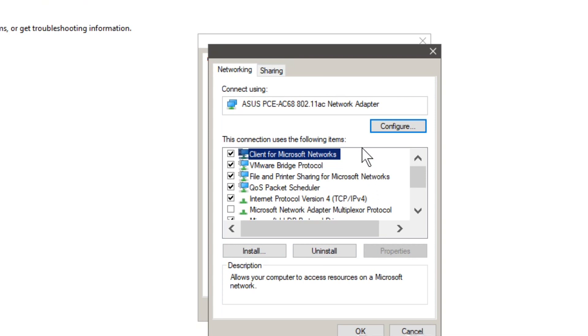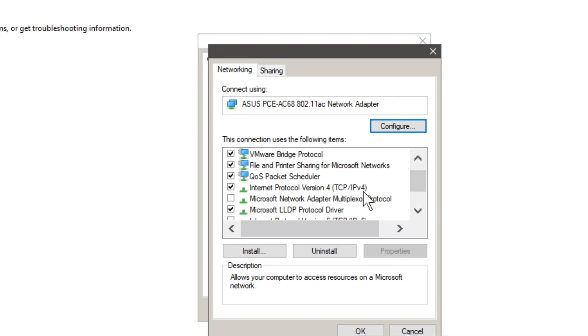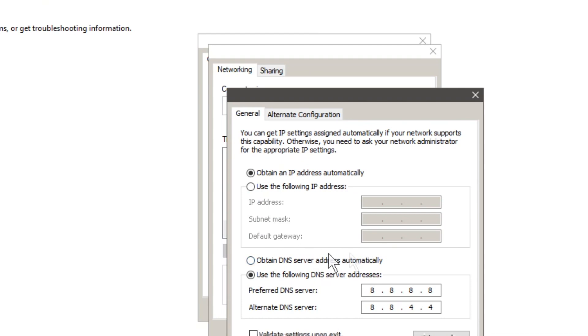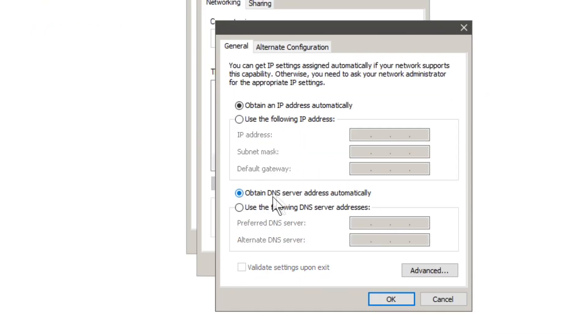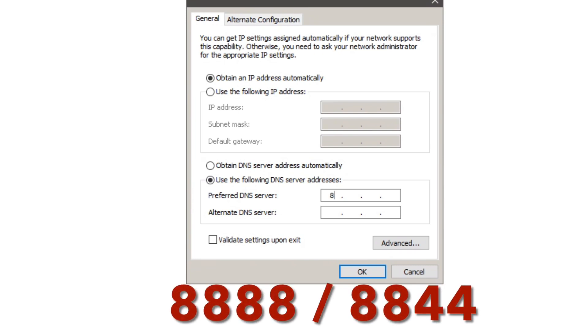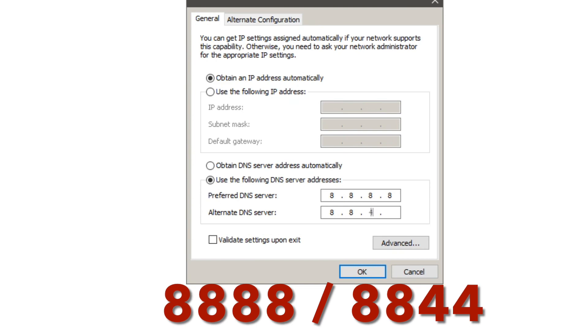Then click on Properties. You want to look for Internet Protocol Version TCP/IPv4, go to its Properties. Normally, 'Obtain DNS server address automatically' is selected, but instead choose 'Use the following DNS server addresses.' For Google DNS, enter 8.8.8.8 as the preferred and 8.8.4.4 as the alternate DNS server.